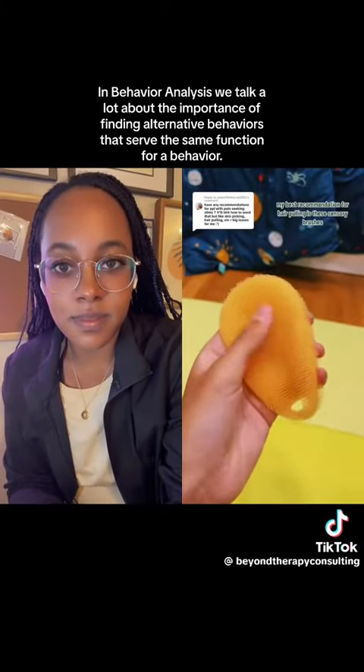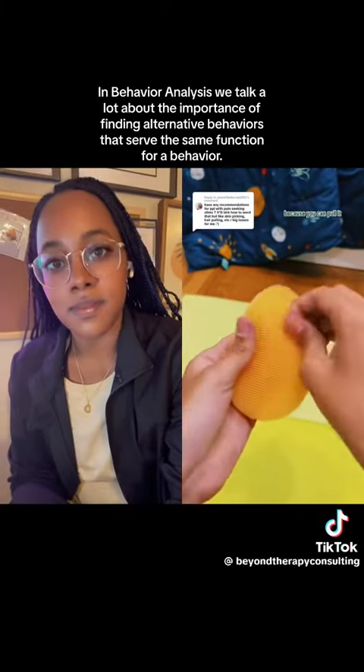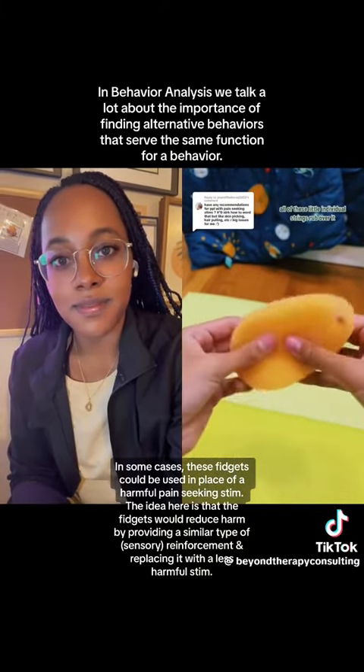My best recommendation for hair pulling is these sensory brushes, because you can pull all of these little individual strings, rub over it. It's super satisfying.